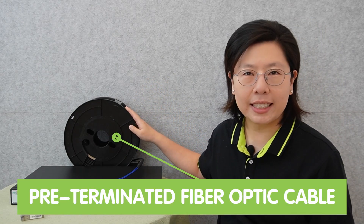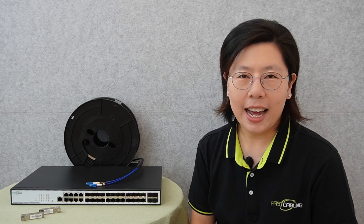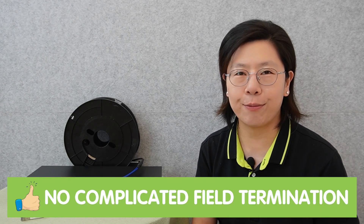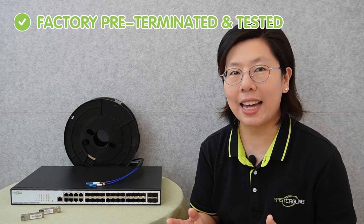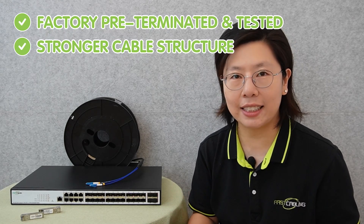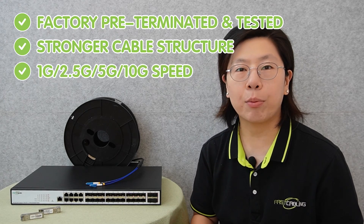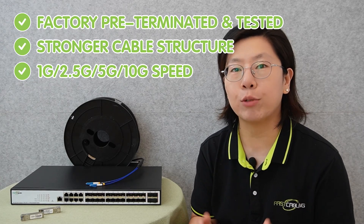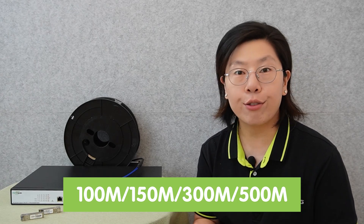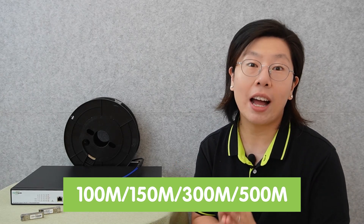Here is our pre-terminated fiber-optic cable. This is a handy and effective option, enabling data transmission over fiber without complicated field termination. It's factory pre-terminated and tested, and also has a stronger cable structure with protective anti-bend material. It supports 1G, 2.5G, 5G, and up to 10G speeds. You can rely on a coupler to get variable lengths — available in 100 meters, 150, 300, and 500 meters.